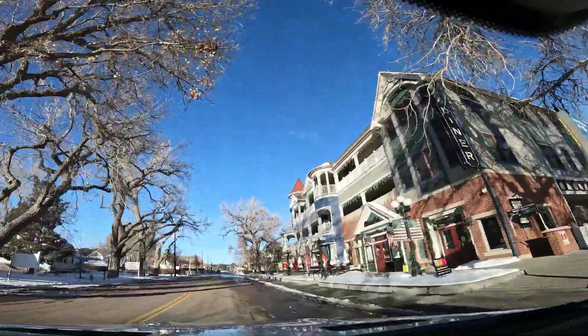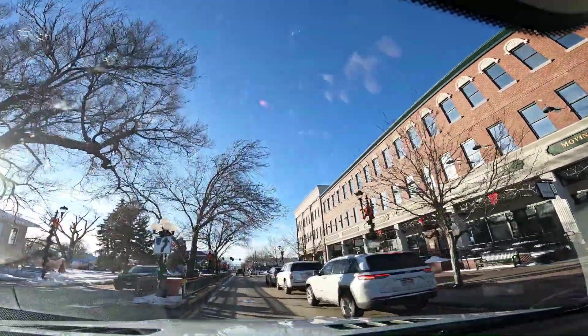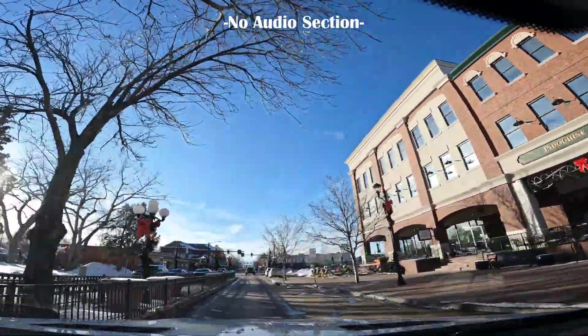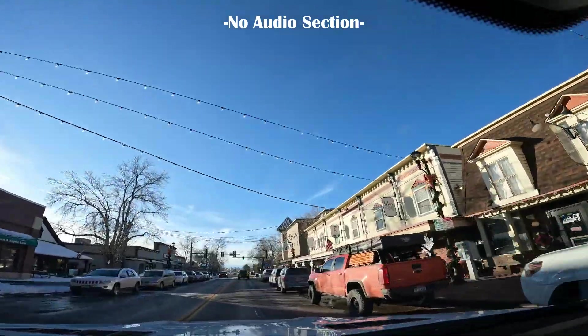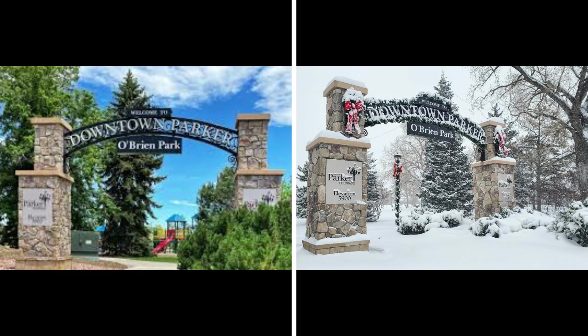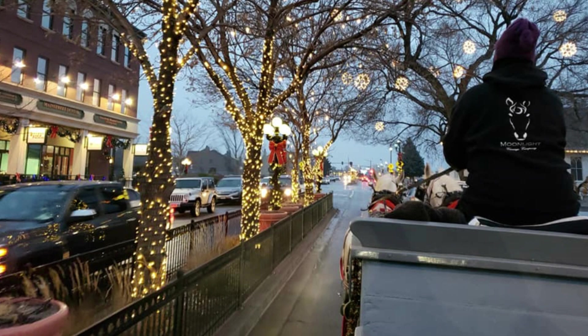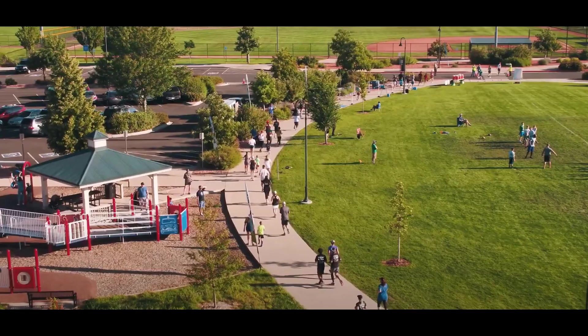One thing about Parker that makes it stand out is its unique Victorian downtown area, which also contributes to that small town feel. The downtown area has a mixture of retail and coffee shops, restaurants, bars with live music, and ice cream shops. The downtown area also has O'Brien Park, which is the setting for many of Parker's community events. The park consists of 10 acres of land and has everything expected in a large community park. Parker is known for having a lot of events and activities that help bring the community together. A few include holiday events, free outdoor summer concerts and movies in the park, art shows, and wine walks.